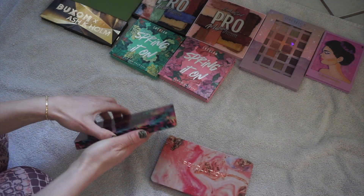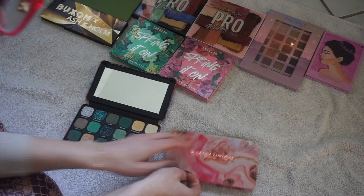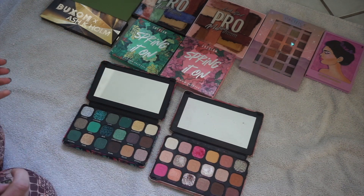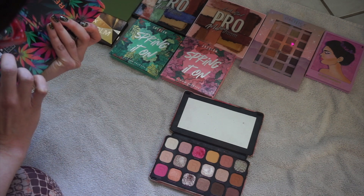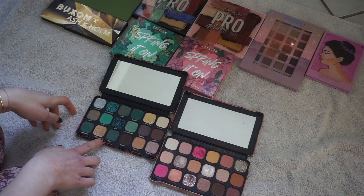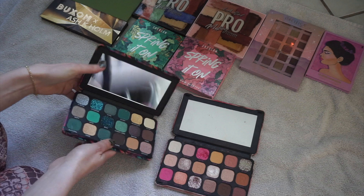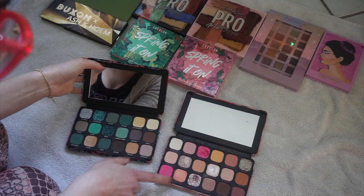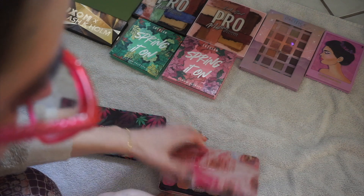I have two palettes from Revolution — I got these in PR. That's a cool one. These are also palettes that tell you on the back which ones are pressed pigment. These are pretty. I haven't tried this one yet. This is a CBD palette — yes, it's infused with CBD. This one I love, but it did stain my eyes when I used it. I did a tutorial with this one. This color is so pretty. I'm going to hold on to those.